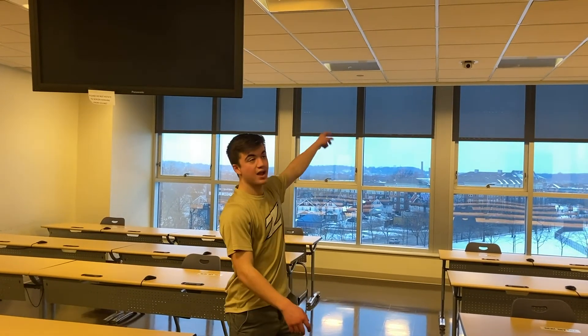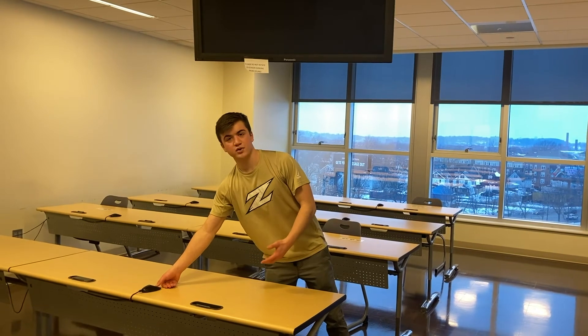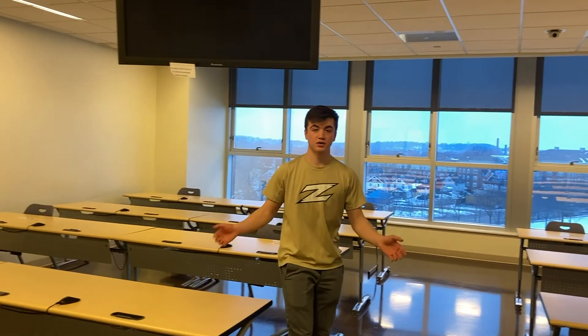Here we are in our distance learning classroom, still on the fourth floor of InfoCision Stadium. As you can see, we have cameras behind me and a few cameras in front of me, so people who are not physically in this classroom can see the professor and the PowerPoint. We also have this feature where buttons at each seat allow students who want to answer questions or speak to push a button and a microphone turns on, so people in other locations can also hear. It's a great way of learning both in this physical classroom and in other classrooms around the area.